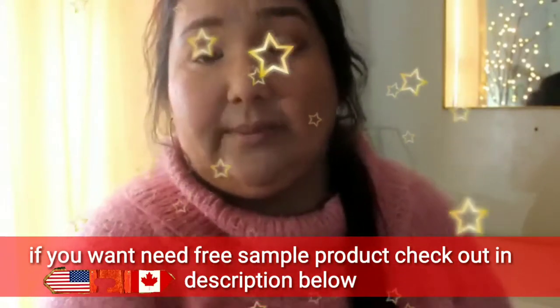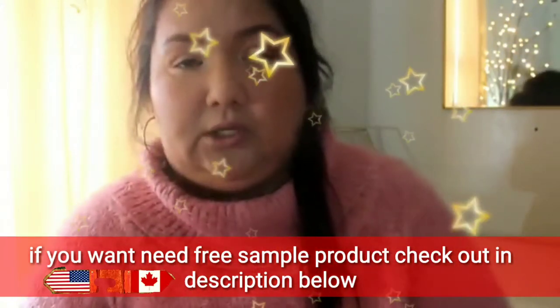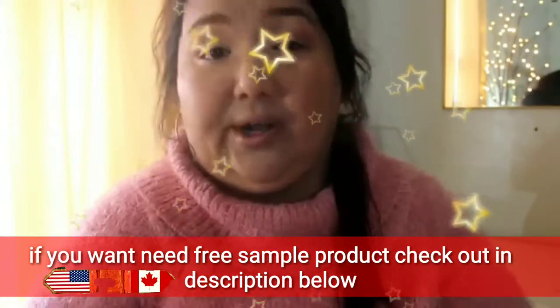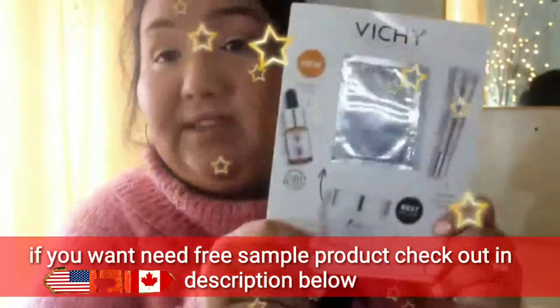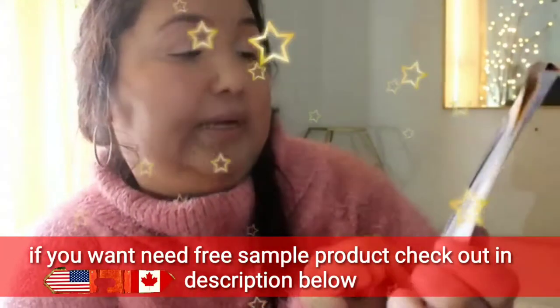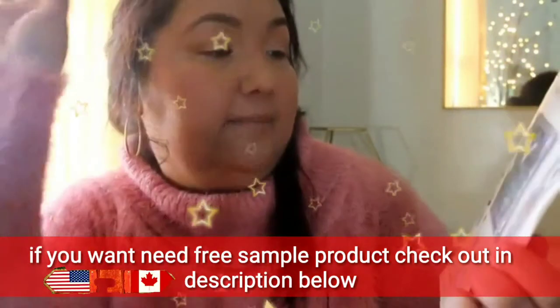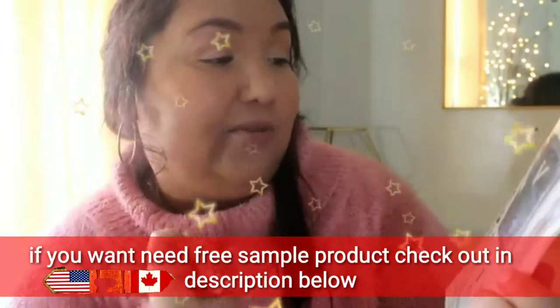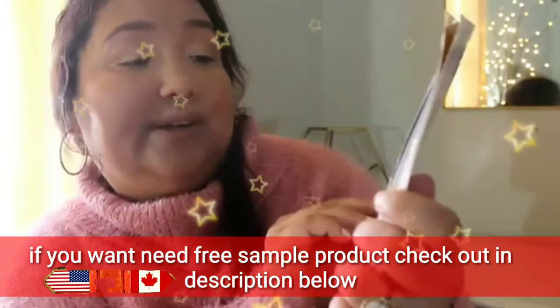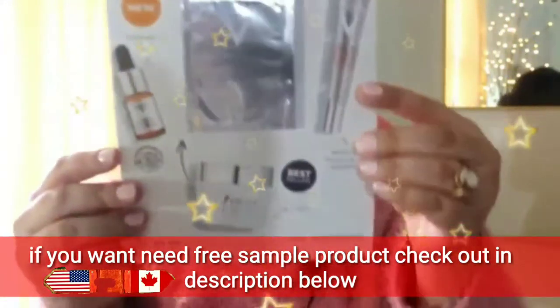I want to do some videos on some of this stuff on my other channel — some reviews, demos, just showing you the product. Something from Vichy: Liftactiv Supreme. It's an anti-wrinkle and firmness-correcting care.